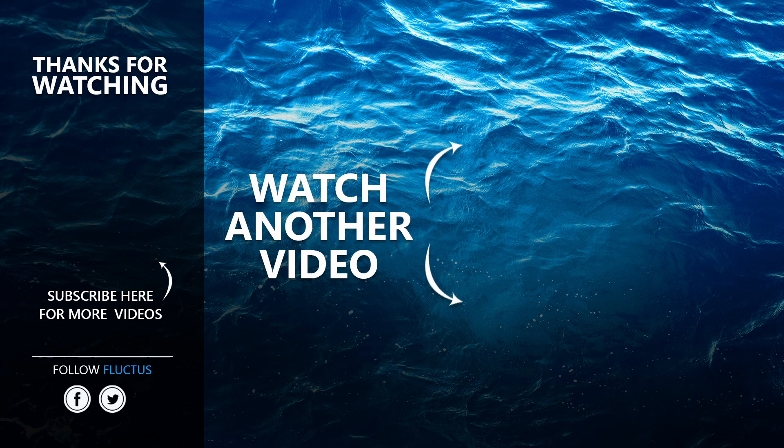That's the end of this video. I hope you enjoyed it. Make sure to subscribe to this channel so you don't miss out on any of our new content. See you next time.